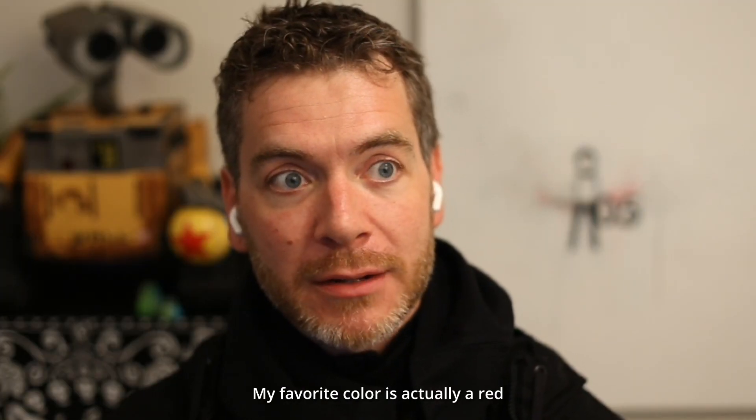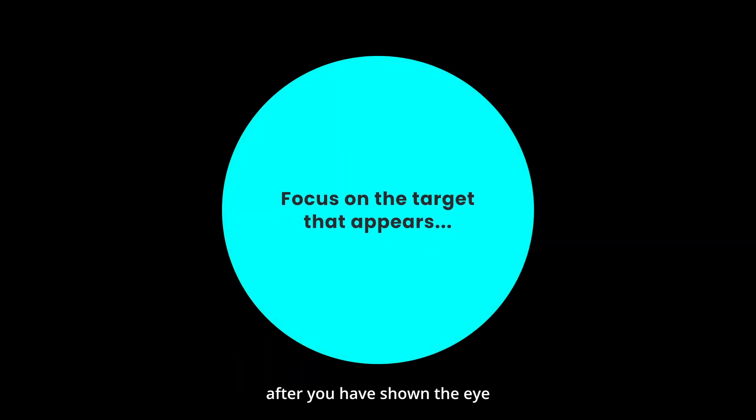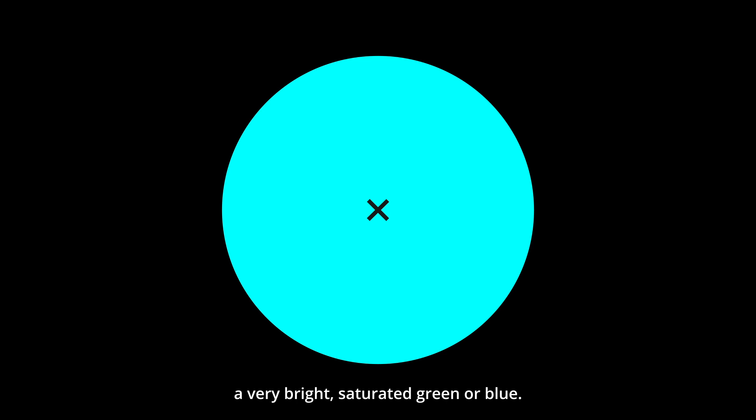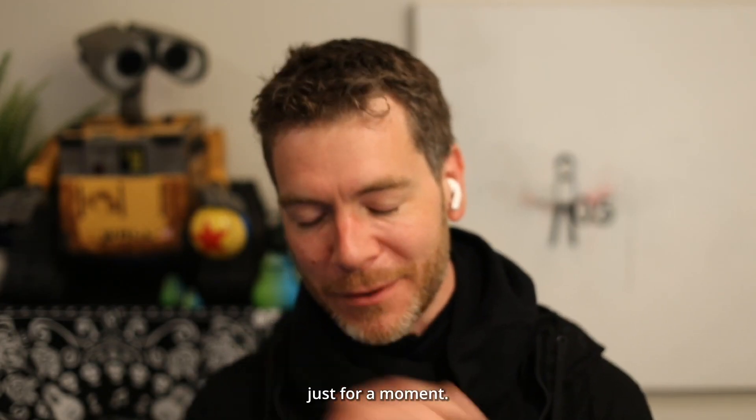My favorite color is actually a red that you can only see after you have shown the eye a very bright, saturated green or blue. There's a kind of red that you can only see for a brief moment — it's super, super saturated. It's a red you've never seen before. We're hacking the visual system, basically breaking both your brain and your eye just for a moment.